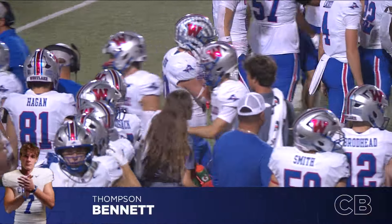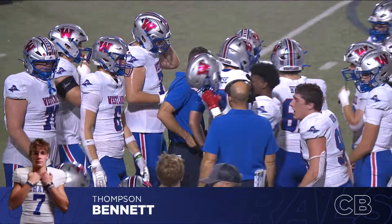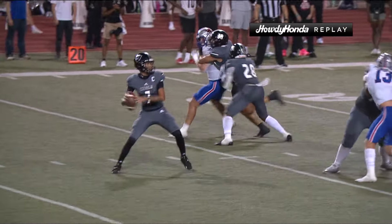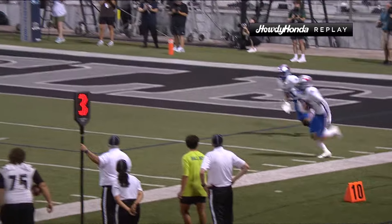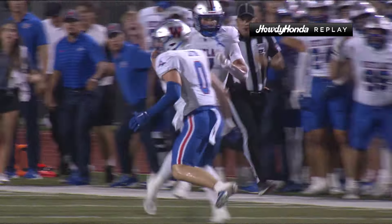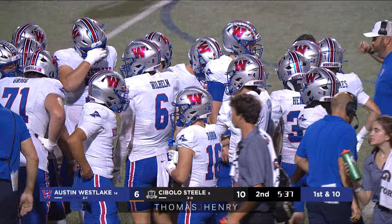How badly did the Westlake defense need a play like that? Desperately. Thompson Bennett coming up with a huge play on the far sideline, though you can see Jalen Cooper — the star wide receiver for the night — shaking up. You hate to see that; he might have been the one who made the tackle. This is picture perfect — Thompson Bennett just waiting, right along the sideline, a beautiful catch. That is his second career interception, his first of the campaign.